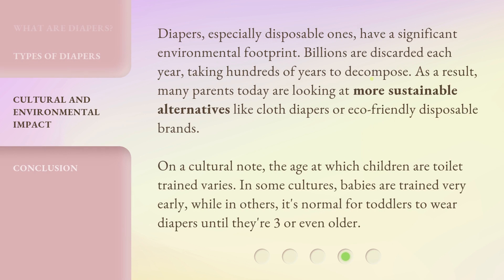Diapers, especially disposable ones, have a significant environmental footprint. Billions are discarded each year, taking hundreds of years to decompose. As a result, many parents today are looking at more sustainable alternatives like cloth diapers or eco-friendly disposable brands.